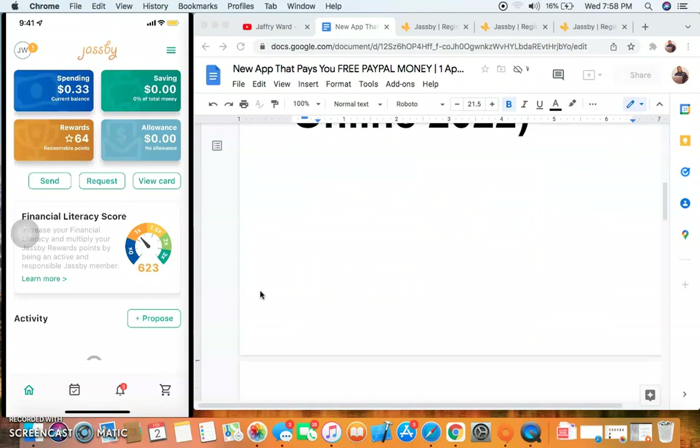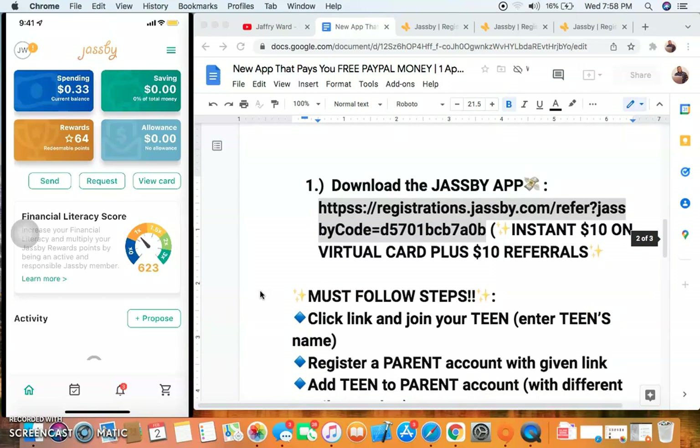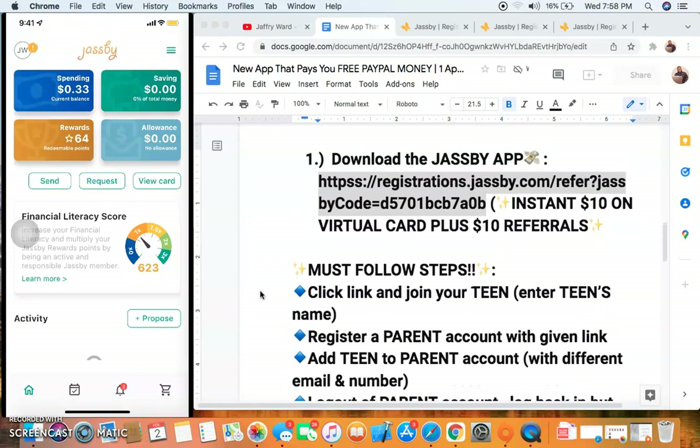If you're new to my channel make sure you subscribe. All of the information and other apps will be in the description below. So the name of this app is called Jazby, and basically it's a teen account for teenagers, like any other debit card — like Chime, Step, Greenlight. In order for you to earn the $10 bonus you do need a teen account.